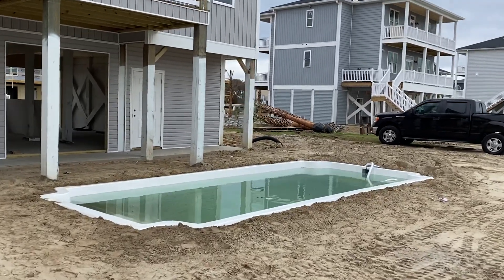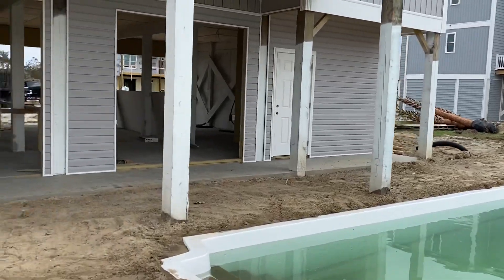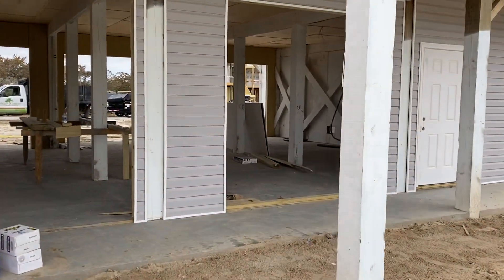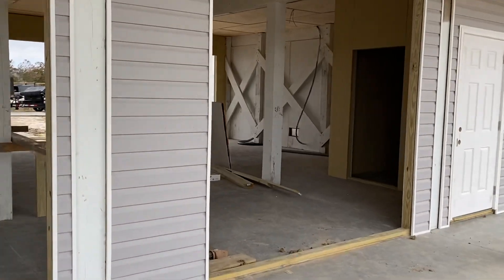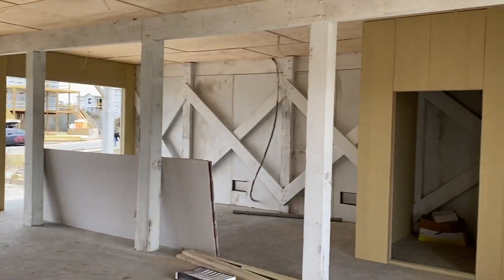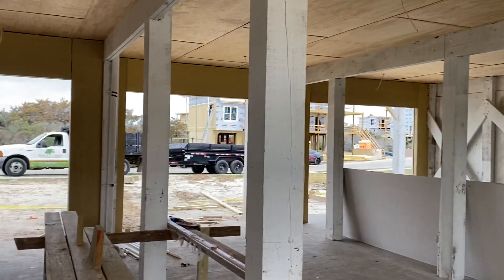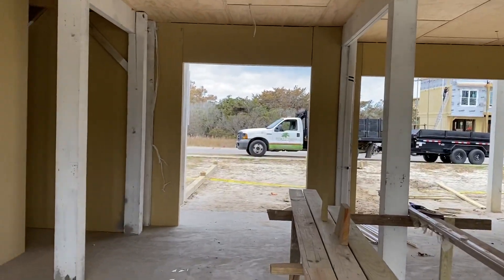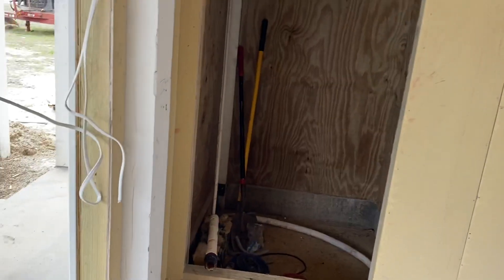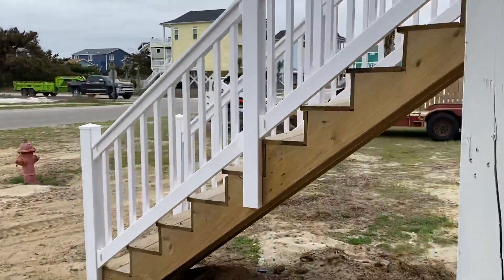The pool is in. This is the underneath. Let's head in and see what it looks like.